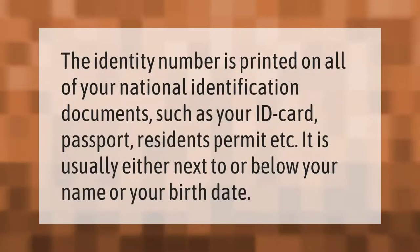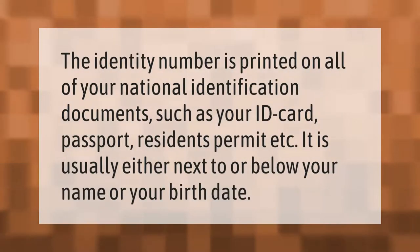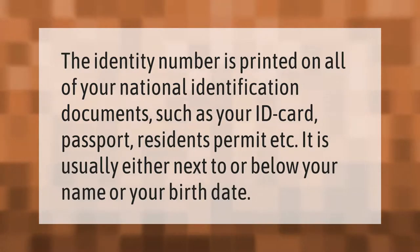The identity number is printed on all of your national identification documents such as your ID card, passport, residence permit, etc. It is usually either next to or below your name or your birth date.